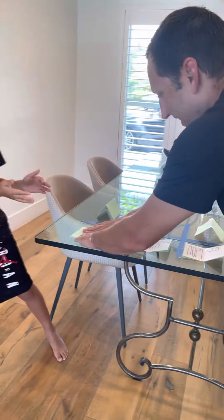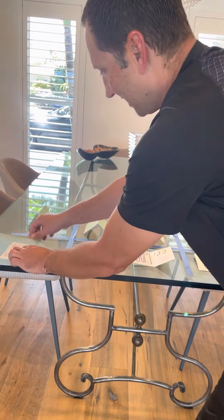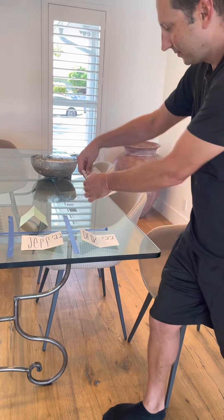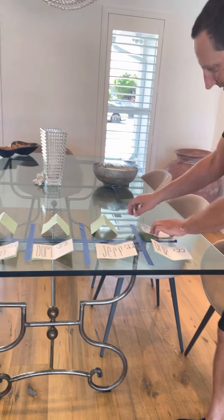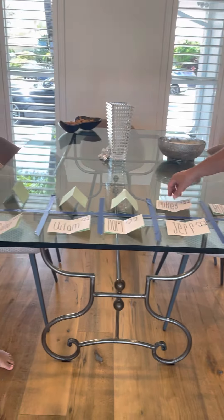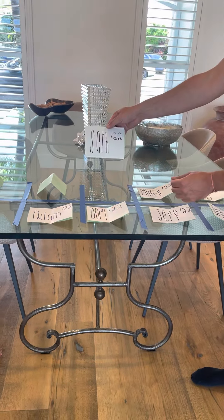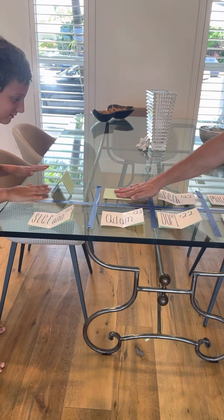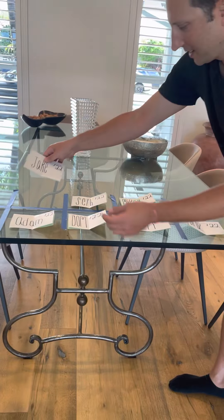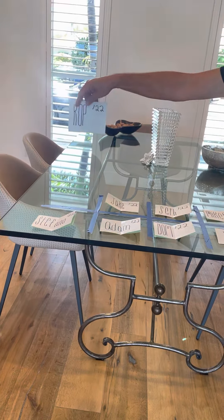For the 6th pick for the Fantasy Football Draft, we have... Stefano. Alright, top three, guys. For the 3rd pick for the Fantasy Football Draft, we have... Seth. For the 2nd pick for the Fantasy Football Draft, we have... Jake. And for the 1st pick for the Fantasy Football Draft, we have... Cop.